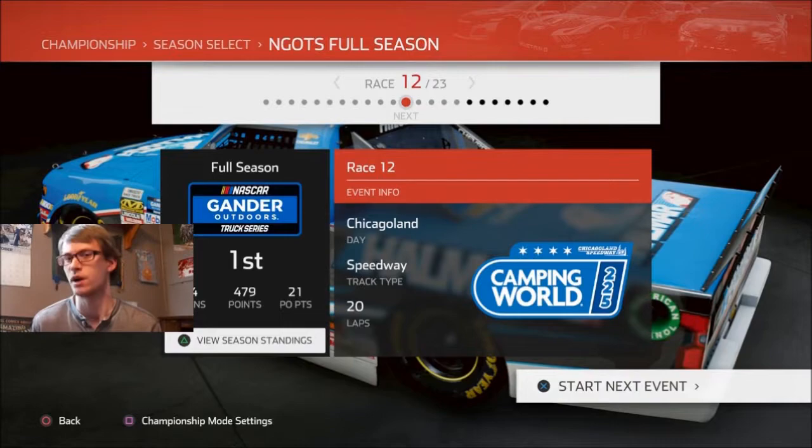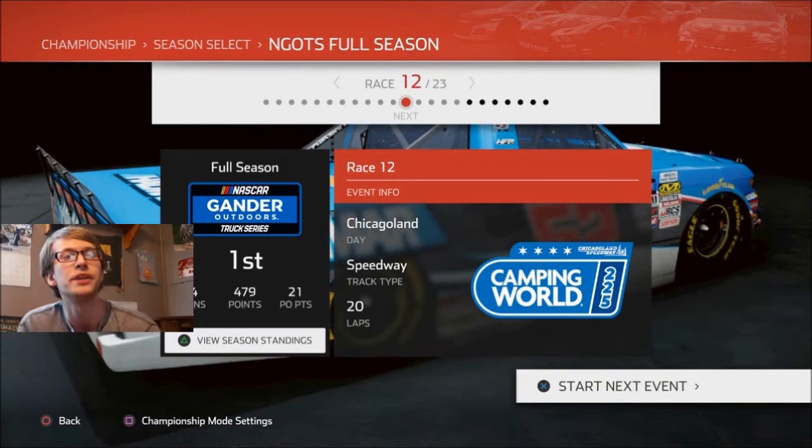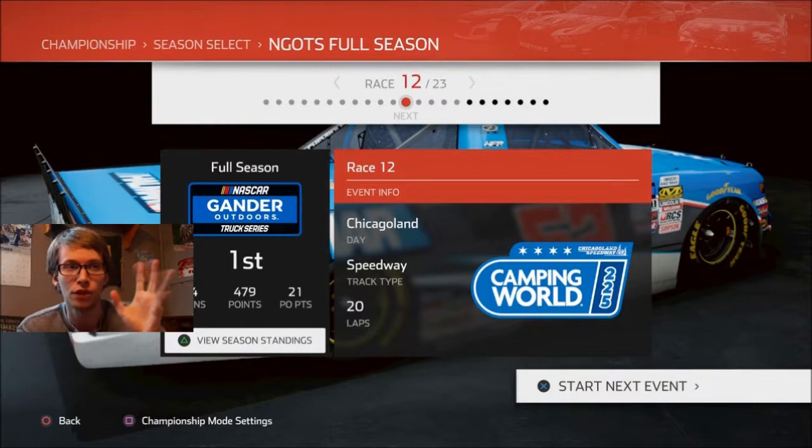Hey, it's JC1424 once again with NASCAR Heat 4. In today's episode of our season with Stuart Friesen's number 52 Hallmark Chevrolet, we're going to be completing race 12, which is the Camping World 225 at Chicagoland Speedway. I love this track, even though in these NASCAR Heat games, I have not had the best of luck here recently.